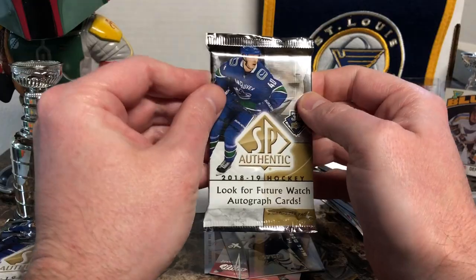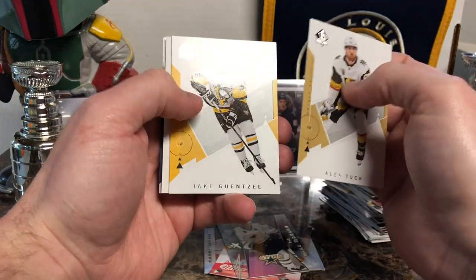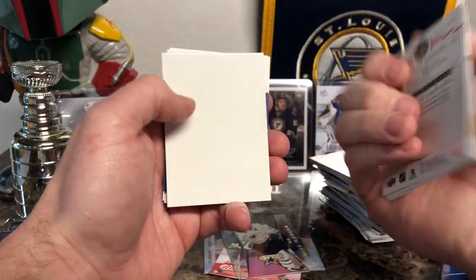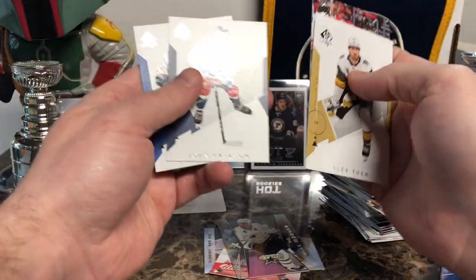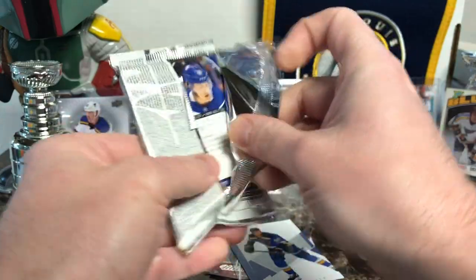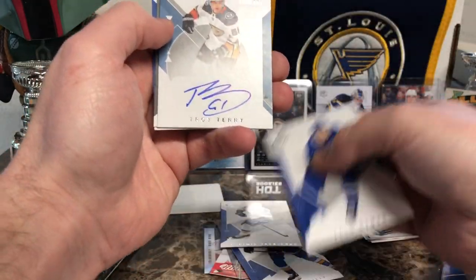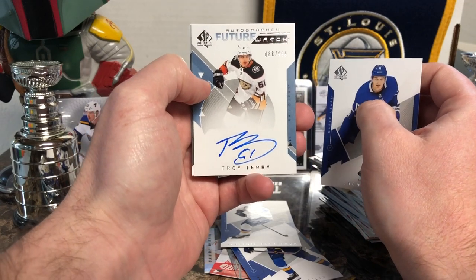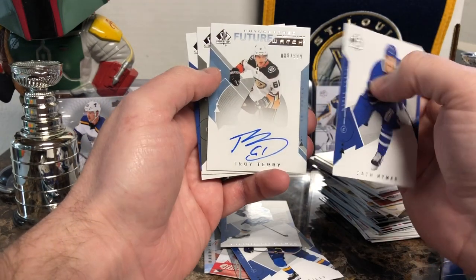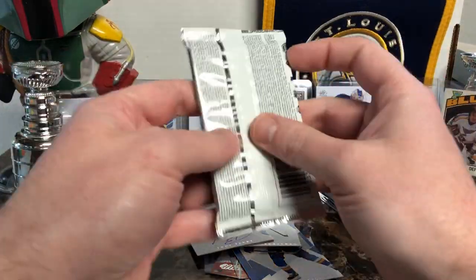We've got SP Authentic for this year — again, looking for the Future Watch autos. Alex Tuch, Jake Guentzel. This is just an update — Brendan Perlini from UD Series 2. John Carlson and Ryan O'Reilly, Stanley Cup champion. We have Zach Hyman, Vladimir Tarasenko, Stanley Cup champion. And here we are — it's a Tori Terry Future Watch auto, numbered out of 999. I don't know much about Terry, but being a right winger he has potential. Interesting looking autograph, but I will take it. Jeff Carter and Jake Gardiner to finish that pack.